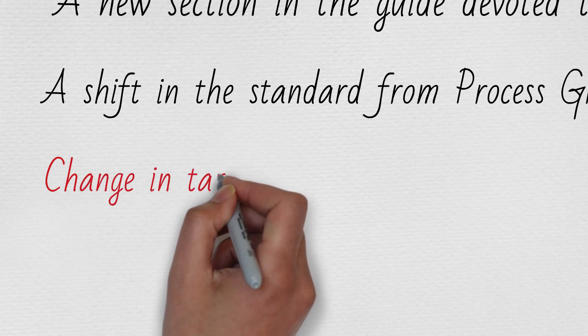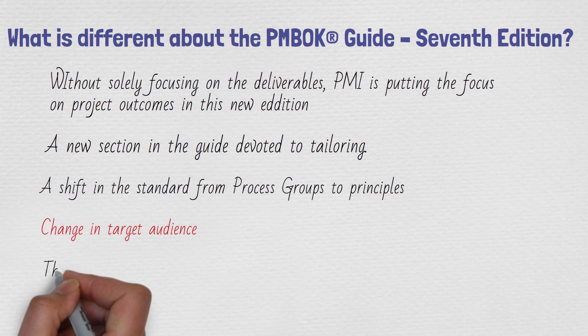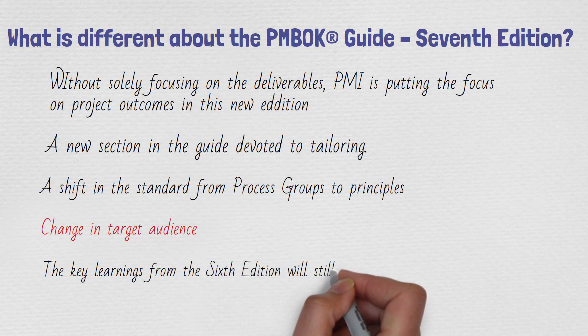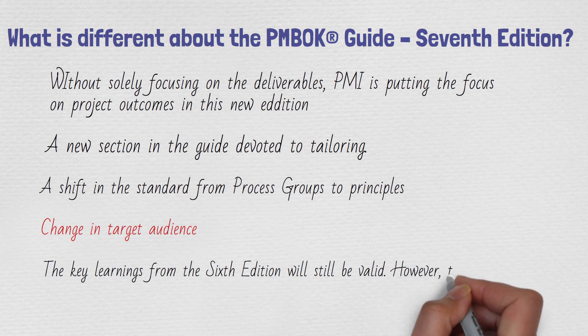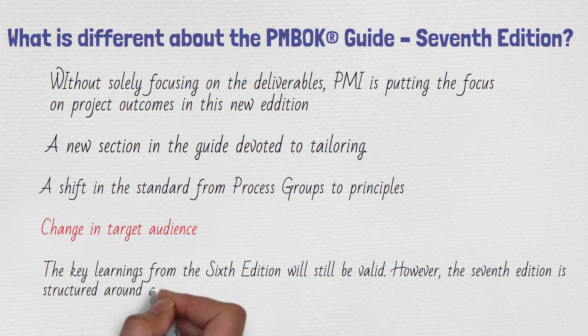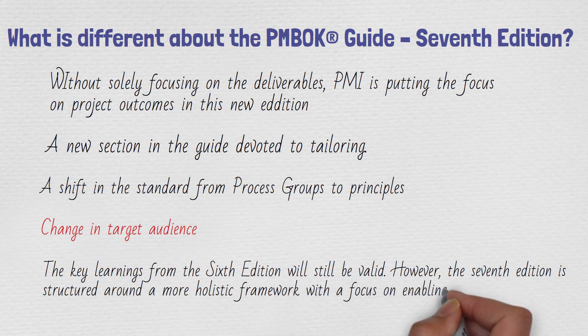The change in target audience is very important in this new edition. You need to change your perspective — from question to question, you have to think from a sponsor's perspective, a product owner's perspective, and a project lead's perspective. Having read the previous edition will add value, because a lot of the areas in the sixth edition help bridge the knowledge gap toward the new exam.